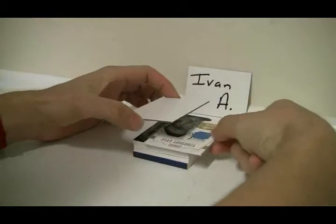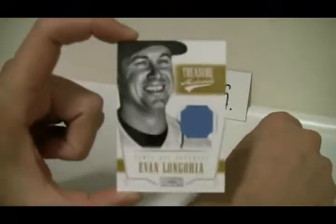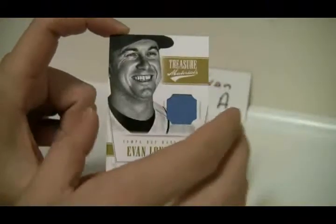Your first card up is going to be Evan Longoria — Jersey. And that is number 49 of 99.